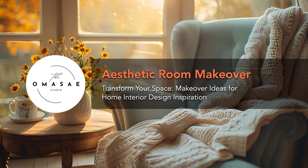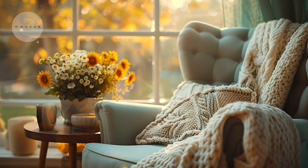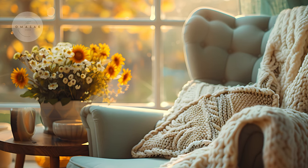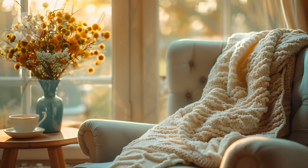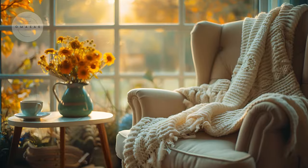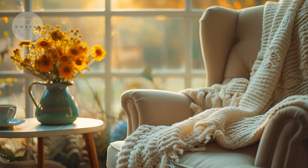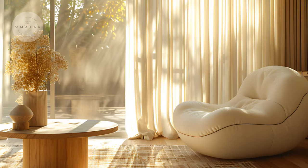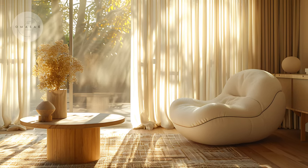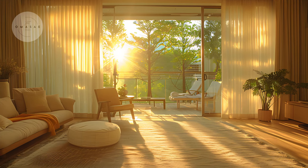Welcome to the OMACI channel, where we dive into the enchanting world of home interior design. Today, we're embarking on a journey that promises to transform your living space into a stunning aesthetic haven. Whether you're looking to refresh a tired room or completely reinvent your sanctuary, this makeover is perfect for you.